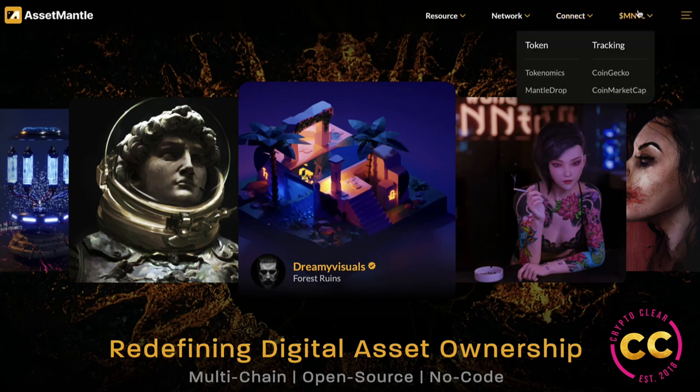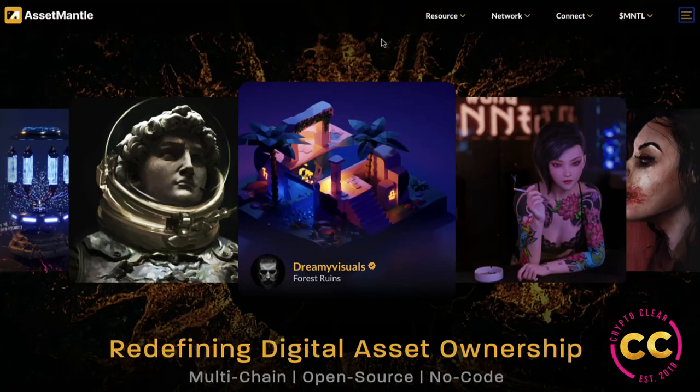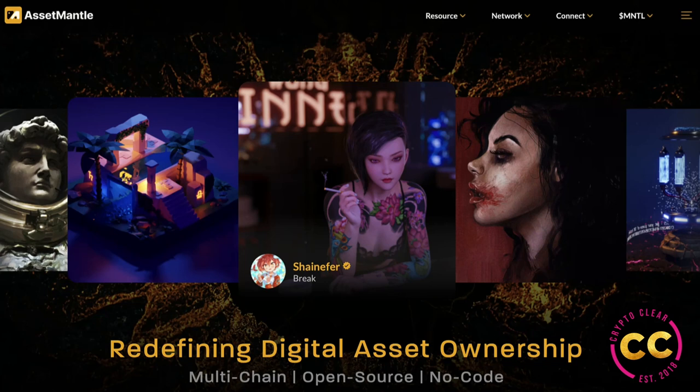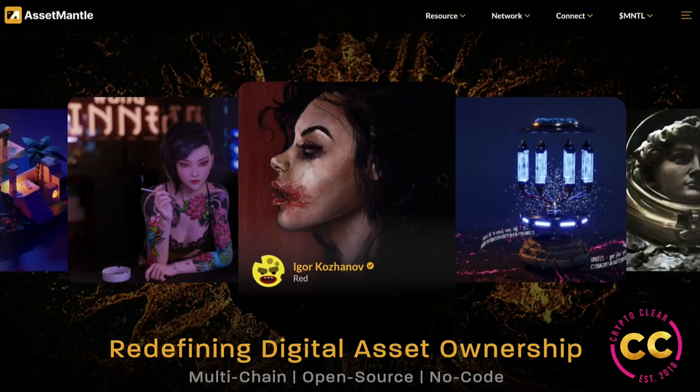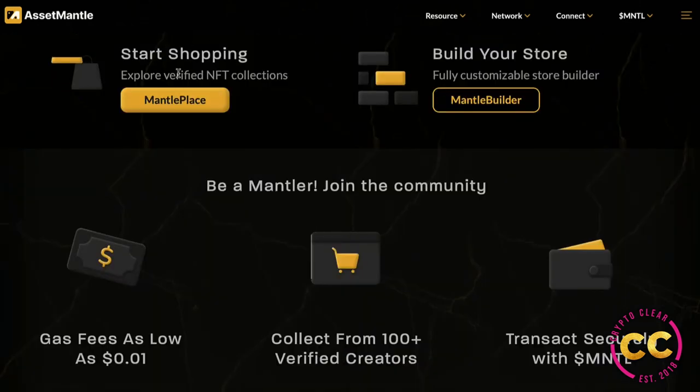At the bottom you'll see staking rewards, which we'll get to. You can connect with Twitter, Discord, Instagram, Telegram, GitHub, and Reddit. Then there's more about the Mantle token and another navigation bar with About, Support, Documents, Mantle Place, Devnet, and Mantle Builder coming soon. Here we can see multiple NFT collections — they're all unique and different, something for everyone. They are redefining digital asset ownership through multi-chain, open source, and no-code.